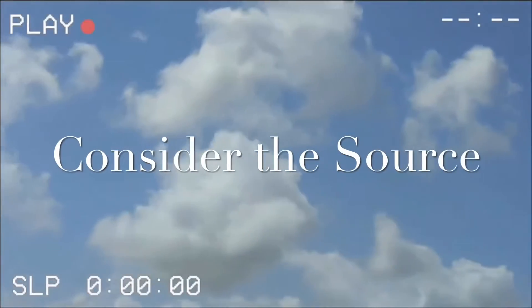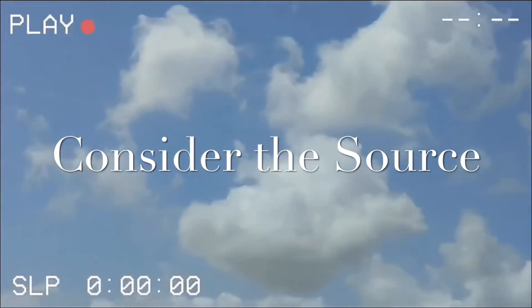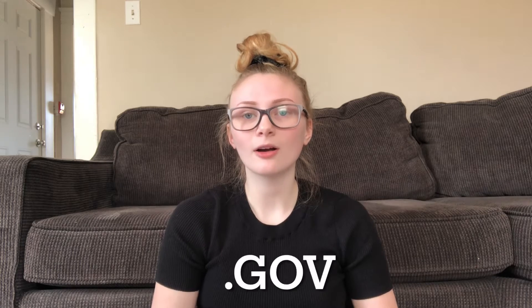A good idea is to use sources that you're already familiar with and that you've used before, so you know that what they write is true. Some of the ones that I love to use are ones that end in .edu or .gov, because those are government or educational websites, so those will always have true facts.